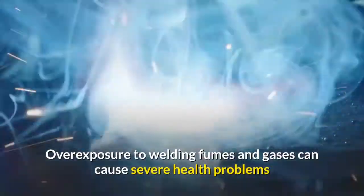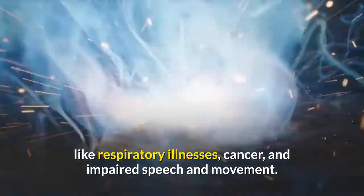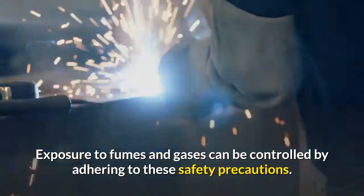Exposure to fumes and gases. Overexposure to welding fumes and gases can cause severe health problems like respiratory illnesses, cancer, and impaired speech and movement. Exposure to fumes and gases can be controlled by adhering to these safety precautions.